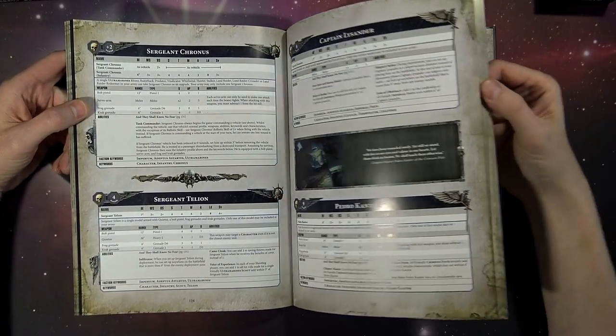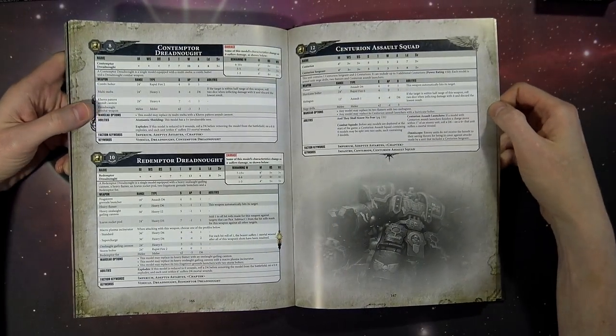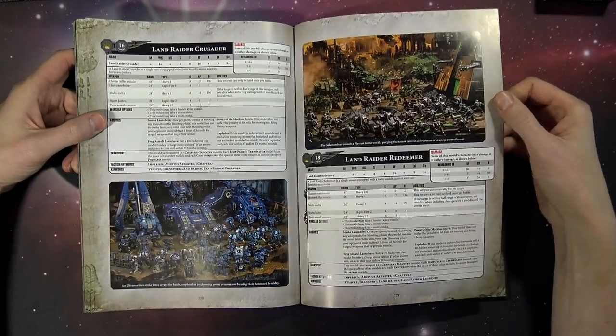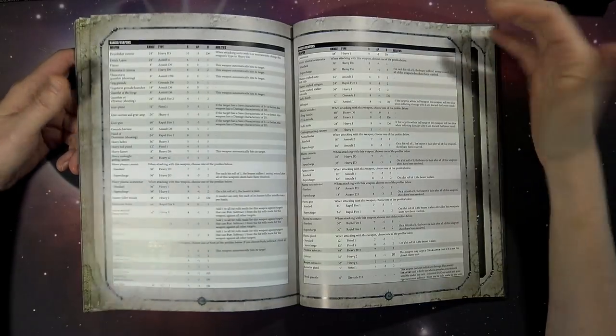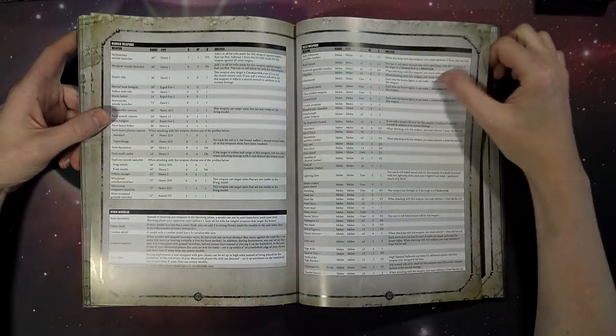Points cost-wise, things change for sure, but that's going to be a video for another day. Suffice to say, there are 85 data sheets in here, with a lot of new fresh content. You're going to want to check everything here. Get to the back of the book — it's going to give you the Armory, which is to be expected, with all those great weapons.